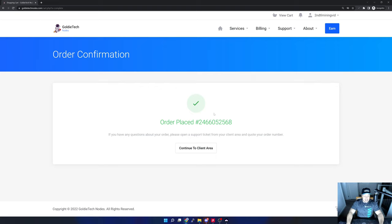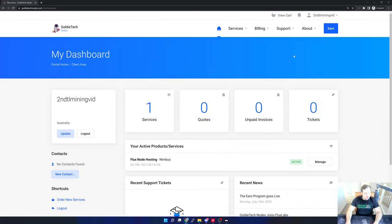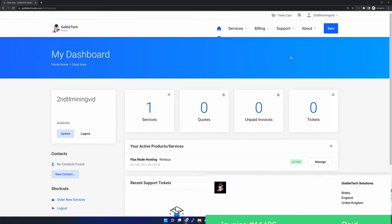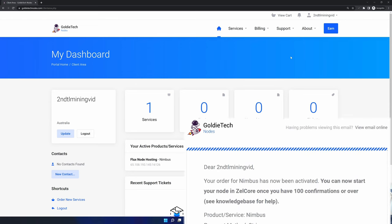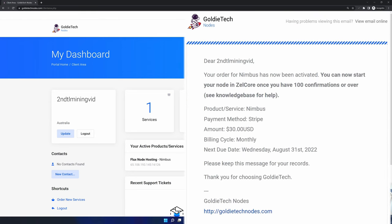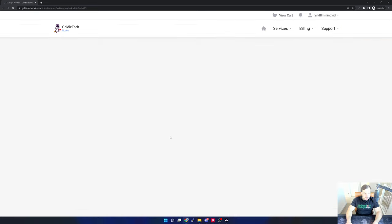Now I just need to sit back and wait. Generally it's about 24 hours for the server to be stood up, though it depends on how busy Goldie is. After waiting — actually about an hour or two, which is quite quick — I received two emails from Goldie Tech Nodes: the first confirming my order and invoice, and the second stating the node is up and running and passing benchmarks. I'm going to quickly check the benchmark results.